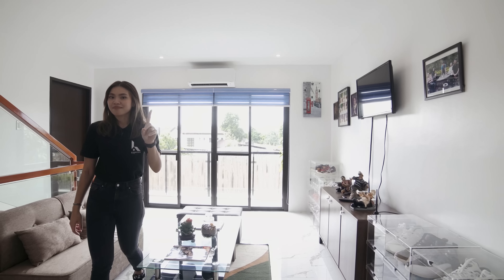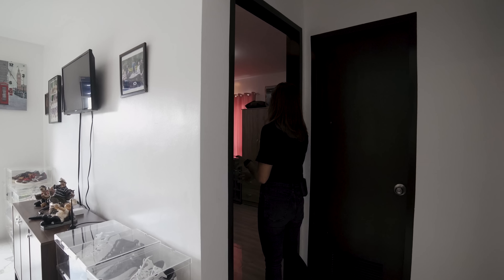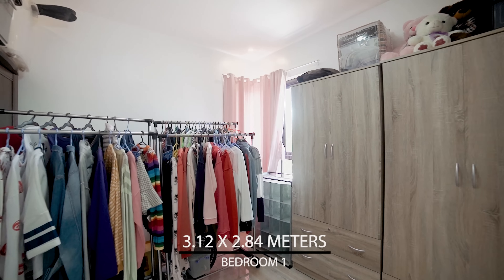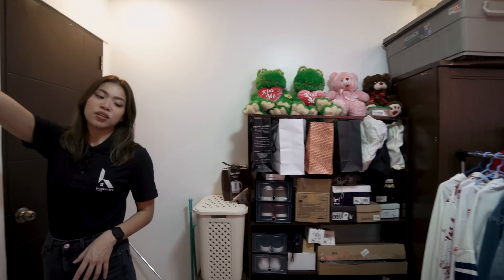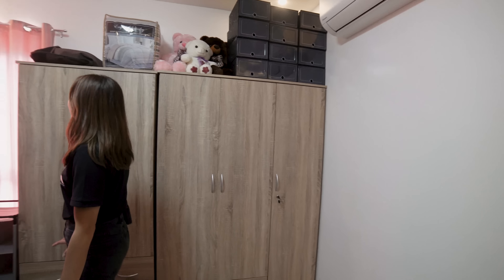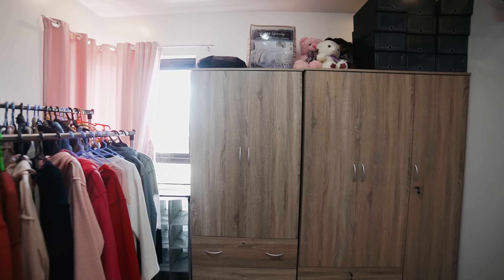Bedroom number one on the second floor was actually converted into a walk-in closet by the owner, so that's a possibility if you're interested. As a bedroom, it's a standard good size room. It has a split-type air conditioning unit and wooden design tile flooring. There's also a corner window which allows a lot of sunlight and air to circulate throughout the room.